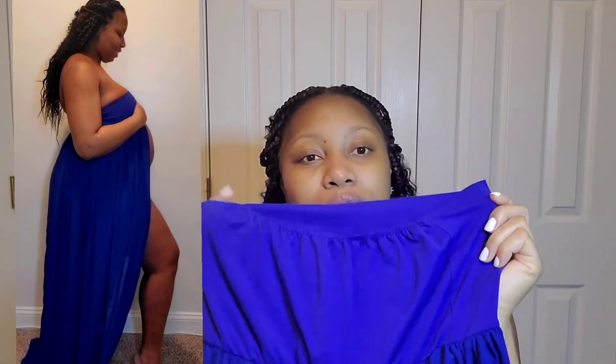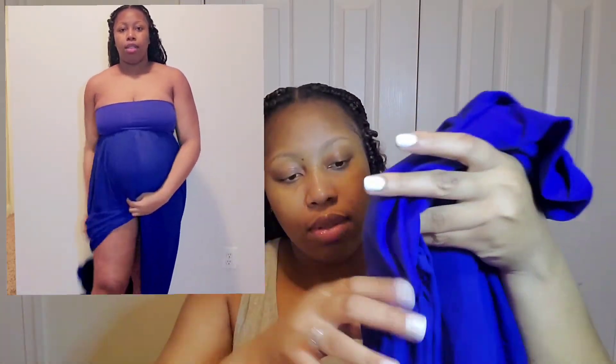Can you guys tell how beautiful this color is? This royal blue is so beautiful and I am obsessed with it. It's off-the-shoulder — it comes over your bust and down — and it has a split in the front. I love the material, it's very comfortable and easy to go on. These styles without straps are my favorite because they're not difficult to put on.